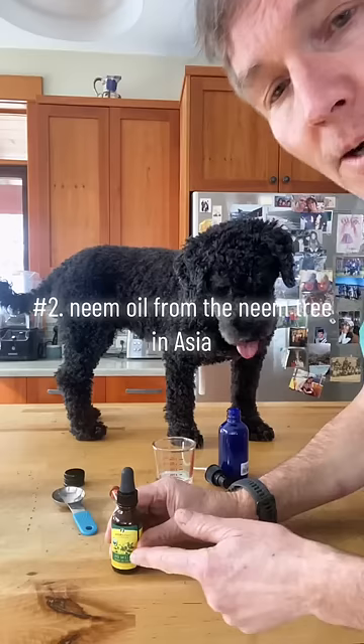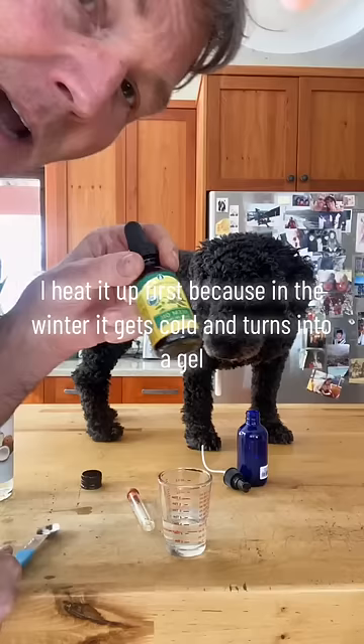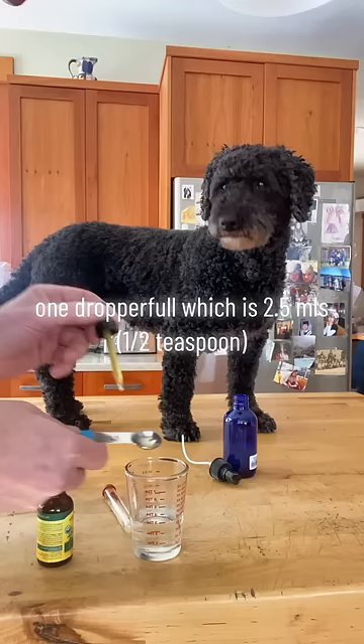Number two: neem oil from Dream Asia. It's been studied and shown to be an effective repellent against fleas and ticks. I heated it up first because in the winter it gets cold and turns into a gel. One dropper full, which is two and a half mils.